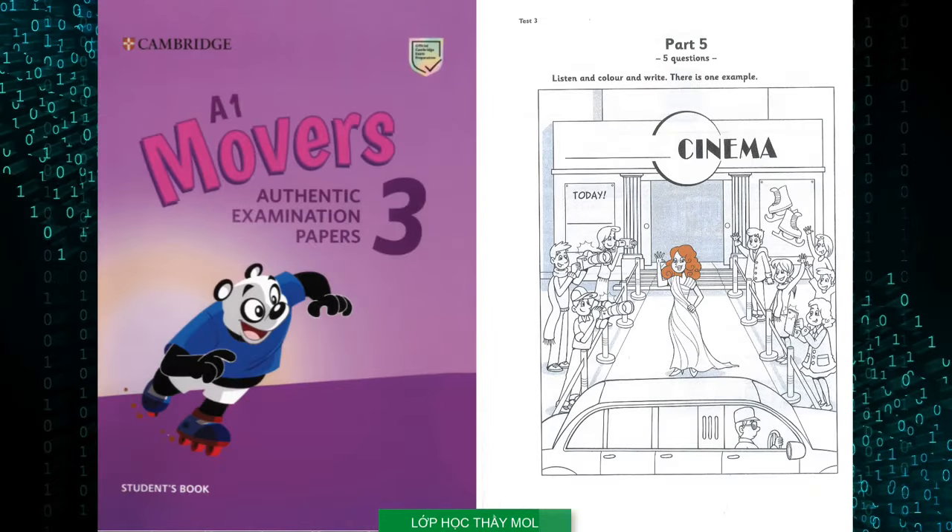Part five. Look at the picture. Listen and look. There is one example. Can I colour this picture of the film star? Yes. Do you think she's famous? Yes. I think she's in a new film. She's got beautiful curly hair. Can I colour it? Yes, you can. Colour it brown for me. OK, I'm doing that now. Can you see the film star's brown hair? This is an example.